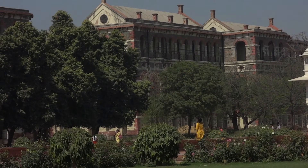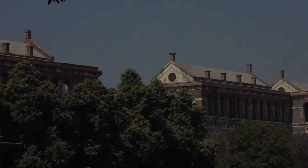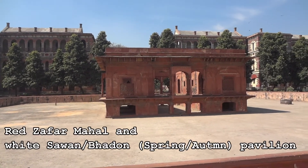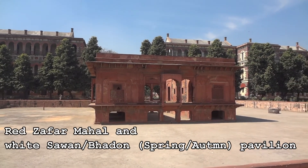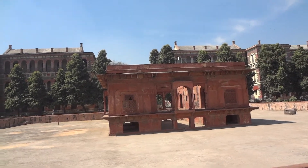Mughal architecture was seriously very different from other architecture. In fact, if you look over there, that is British architecture. You can see how different the architecture of the Mughal era was from the British era. I'm not sure exactly what this particular area is, but I will put the information in the video.